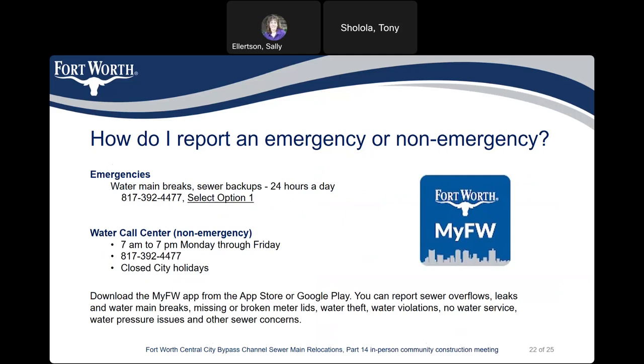How do I report an emergency or non-emergency? For emergencies such as water main breaks or sewer backups, the number is 817-392-4477, select option 1, available 24 hours a day. The water call center for non-emergencies operates 7 a.m. to 7 p.m. Monday through Friday at the same number, 817-392-4477, but they are closed on city holidays.